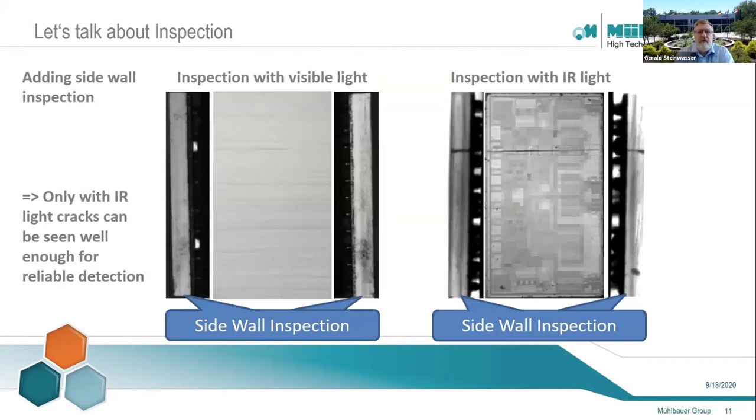In the next example, we see again the inspection taken with visible light, and in this case the images of the sidewall inspection of the chips are included. Again, on the left, it is impossible to recognize the crack reliably. Only with the IR inspection is a reliable detection possible. It may look like visible light inspection serves no purpose and only IR finds the defect, but in many cases it is not one or the other. By overlaying the results of both inspections, the sensitivity and the accuracy of the inspection increases. Looking into chips is just one criteria of many — we still have to fulfill the vision inspection for the other defects.